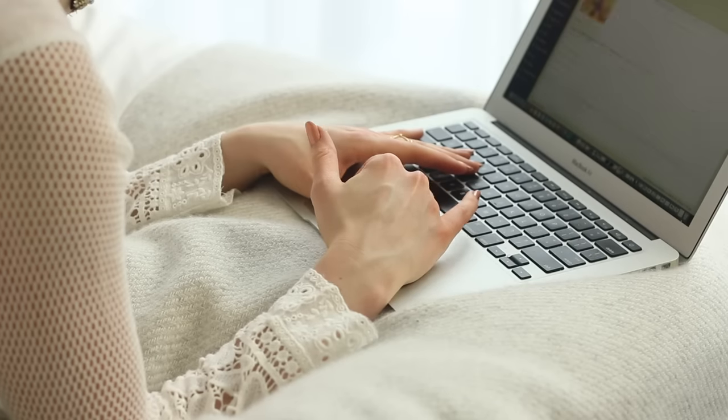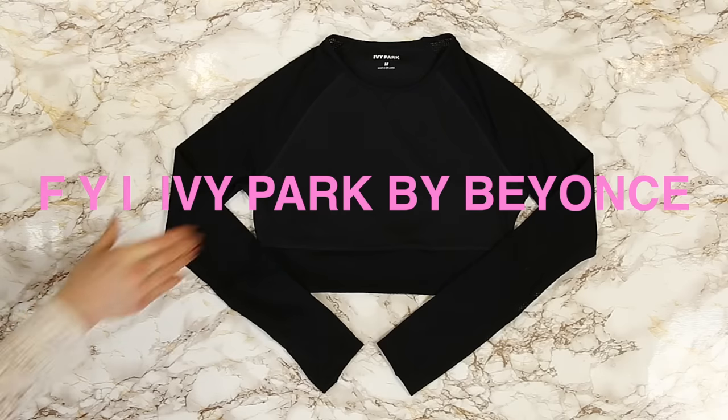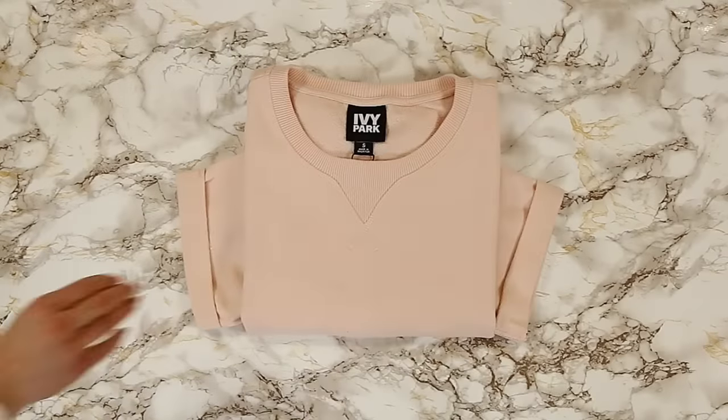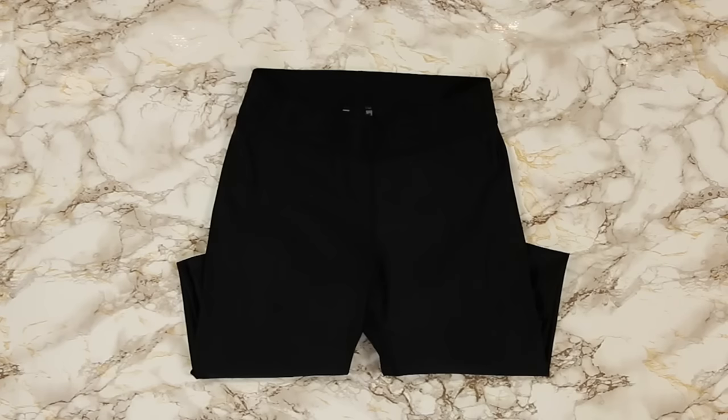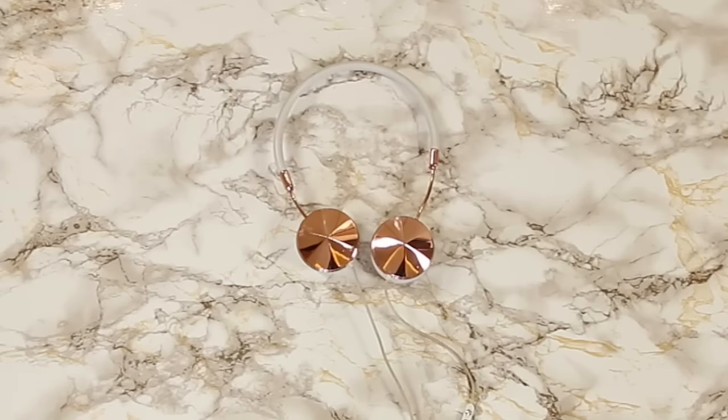I finish off my day replying to emails and comments on my blog or YouTube channel or on Instagram, and then I throw on my kit and I head out the door to catch a gym class. I've just got the new Ivy Park workout gear by Beyoncé and I'm really excited to wear it. Maybe it'll make me train harder — who knows, let's see.